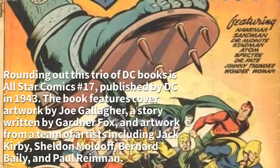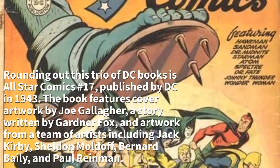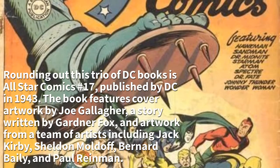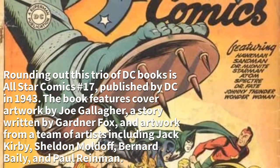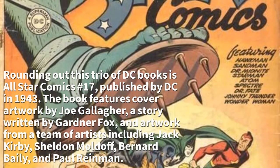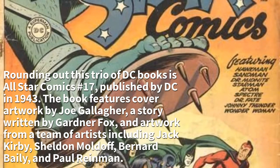Rounding out this trio of DC books is All Star Comics Number 17, published by DC in 1943. The book features cover artwork by Joe Gallagher, a story written by Gardner Fox, and artwork from a team of artists including Jack Kirby, Sheldon Moldoff, Bernard Bailey, and Paul Reinman.